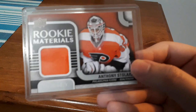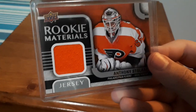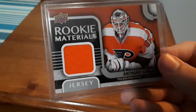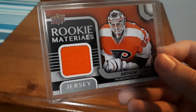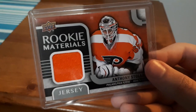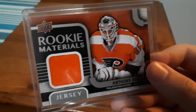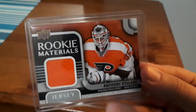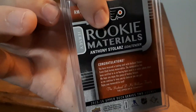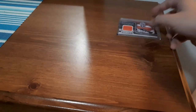First up is a Rookie Materials for Anthony Stolarz. This is a great Rookie Materials in my opinion — I love the orange for the Flyers, it just pops. I love getting jersey cards whenever they have the colored jersey patch. This is awesome. I think this is my third one, and I have another one coming up in this video which will be the fourth. The jersey looks awesome.